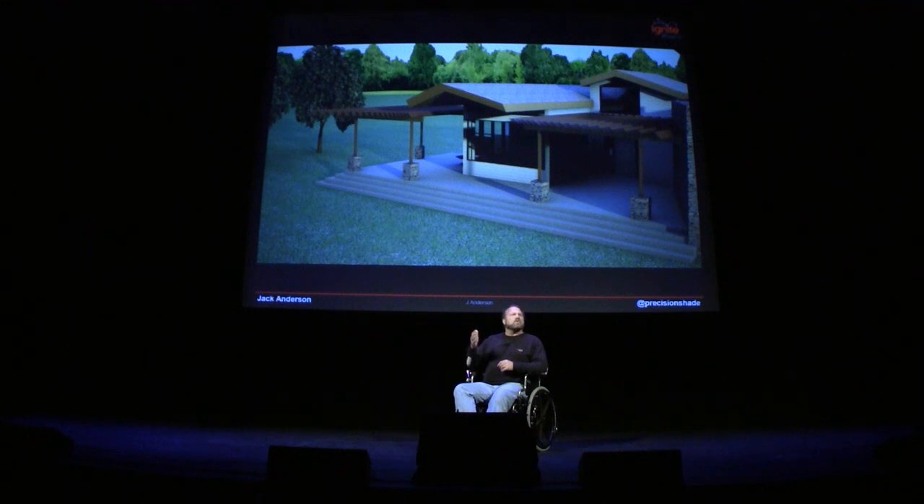Let's bring everything together. Here we have a dining room with windows on three sides. The trellis design is open to allow sunlight to land on the entryway and the patio, but not to hit the room itself.